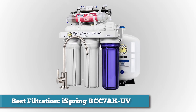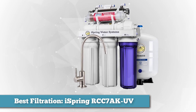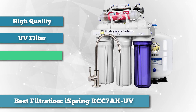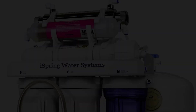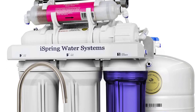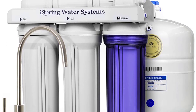Next on the list as best filtration, we have the iSpring RCC 7AK UV 7-Stage Reverse Osmosis System. The iSpring RCC 7AK UV is a high-quality reverse osmosis system complete with mineralization and UV filters, capable of filtering even the foulest of waters. This is a highly efficient filtering system with an efficiency ratio of 2 to 1. High-quality filters are something of a specialty for iSpring, and the filters are guaranteed to remove up to 99% of all debris, bacteria, viruses, and chemicals from your water source.